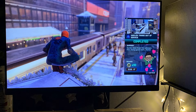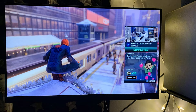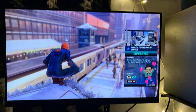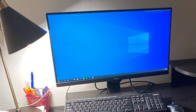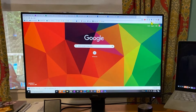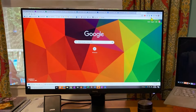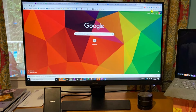Usability and eye comfort are at the forefront, thanks to BenQ's proprietary brightness intelligence technology, which adjusts the screen brightness based on the ambient light in your room, ensuring that the display is never too harsh on your eyes. Furthermore, the monitor's low blue light and flicker-free technologies prevent eye fatigue and discomfort during long usage periods.